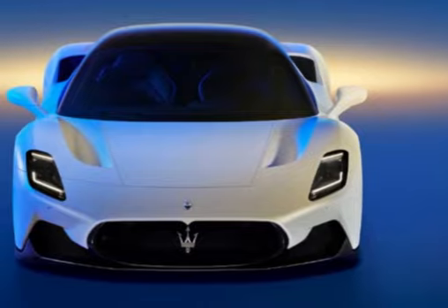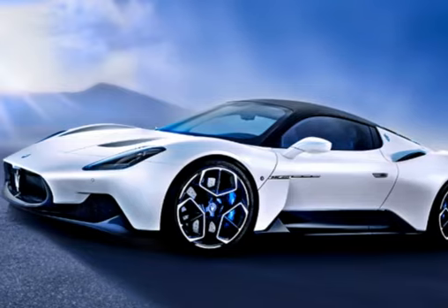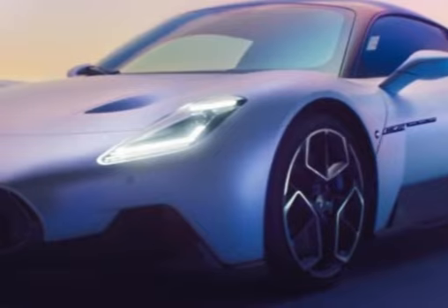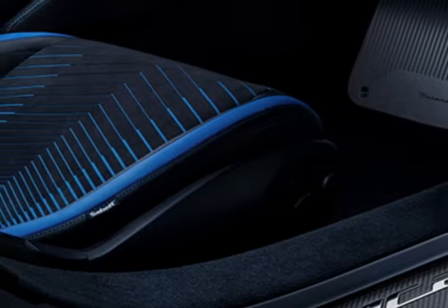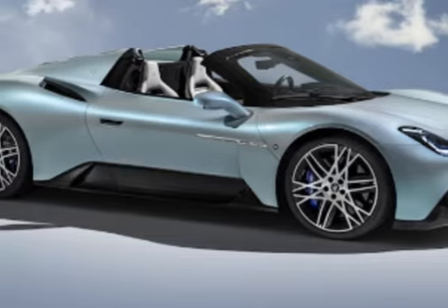Lightweight construction: Maserati has focused on weight reduction in the MC20 to enhance its agility and performance. It features a carbon-fiber monocoque chassis, which is both lightweight and rigid, contributing to improved handling and responsiveness.